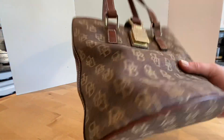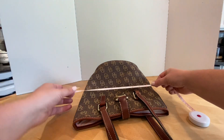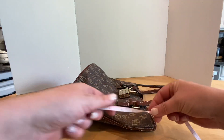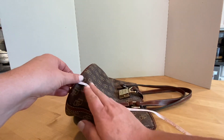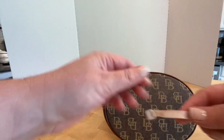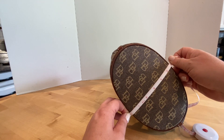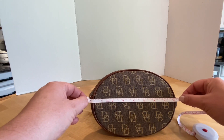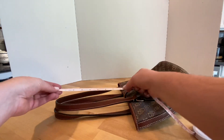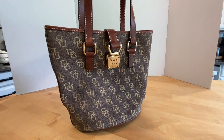Let's get some measurements. We're going to say that it's 11 and a half inches by nine inches. The bottom measures about five and a half by eight inches, and the strap drop is approximately nine inches. Gorgeous bag — this one is $60.